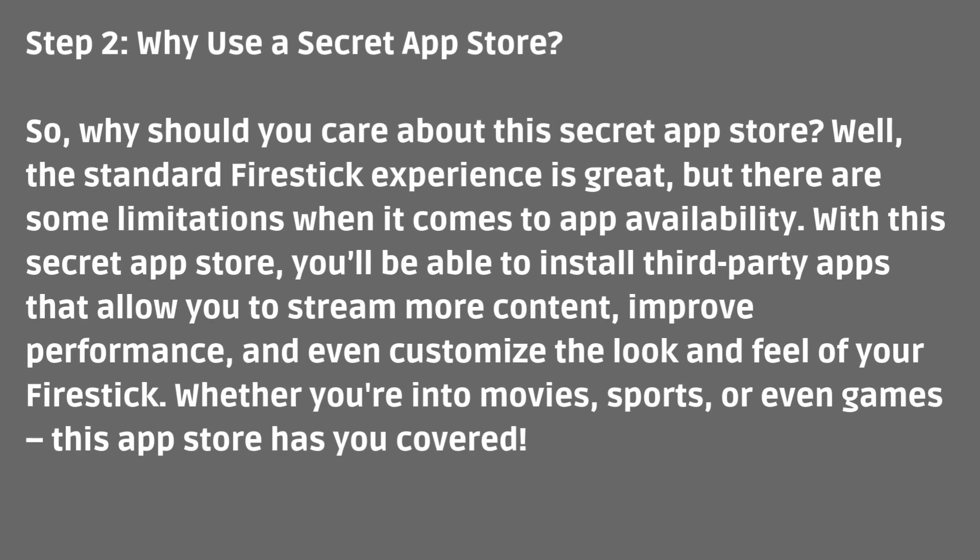Step 2: Why use a secret app store? So, why should you care about this secret app store? Well, the standard Fire Stick experience is great, but there are some limitations when it comes to app availability.